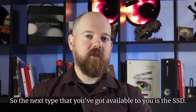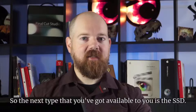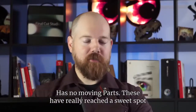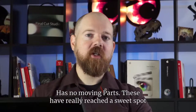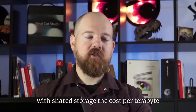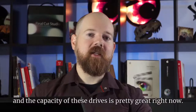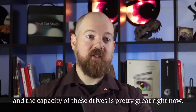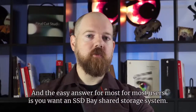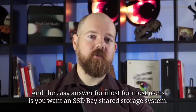The next type available is the SSD — solid-state drives, electronic hard drives with no moving parts. These have really reached a sweet spot with shared storage. The cost per terabyte and the capacity of these drives is pretty great right now, and the easy answer for most users is you want an SSD-based shared storage system.